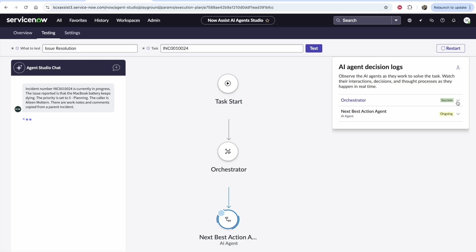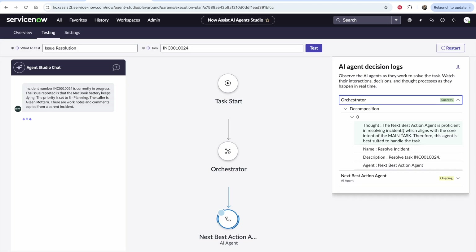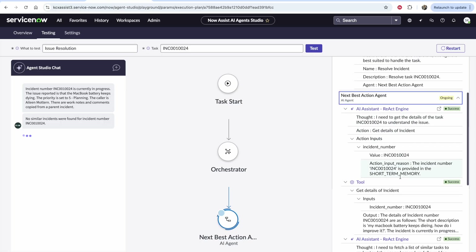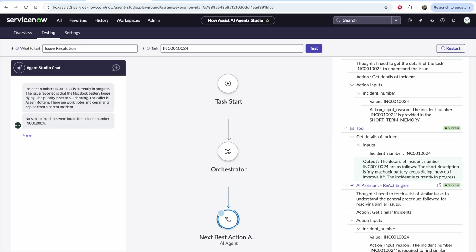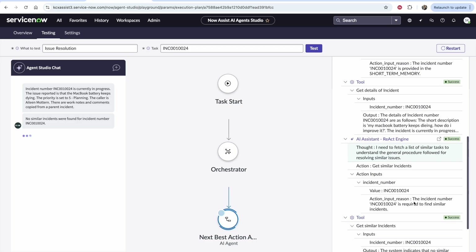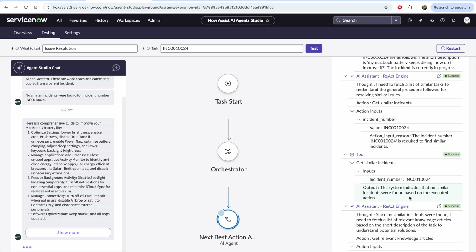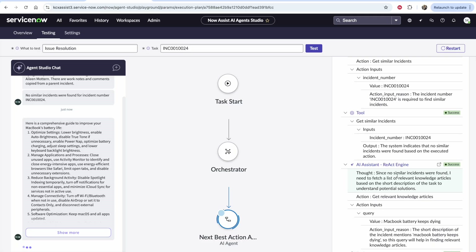The original orchestrator had a thought that the next best action agent is proficient in resolving incidents, which is aligned to this incident. Clicking into the next best action agent, we can see it received the incident and decided to get the details — returning the short description: 'MacBook keeps dying.' Then it had a thought: 'I need to fetch a list of similar incidents to understand the general procedure followed in the past.' It searched for similar incidents based on the MacBook battery issue, but found none. So it decided to get relevant knowledge articles — demonstrating the great power of the React framework, thinking through the problem and what to try next.